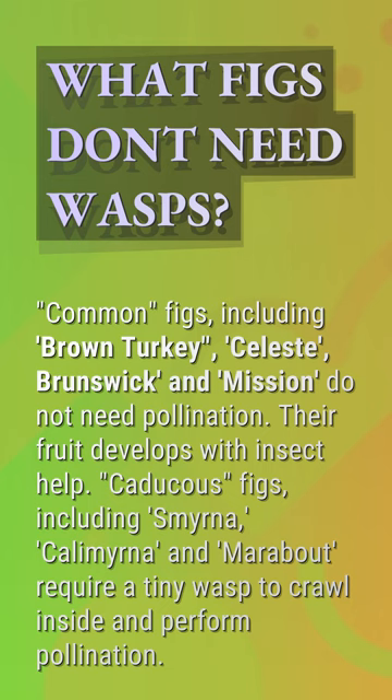Caducous figs, including smyrna, calamyrna, and marabout, require a tiny wasp to crawl inside and perform pollination.